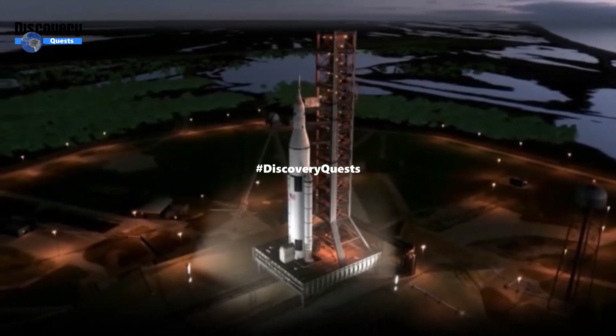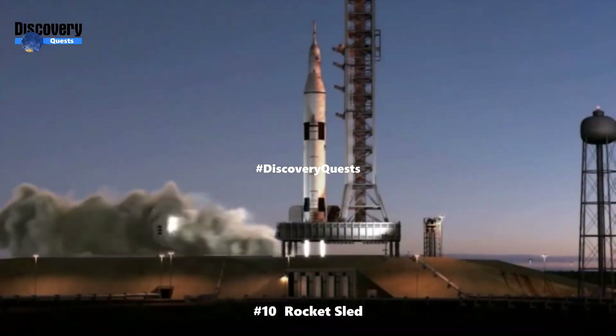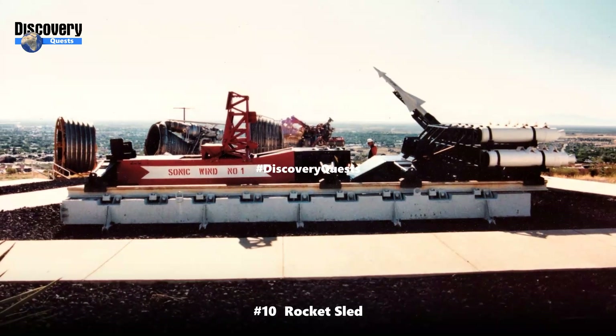Here is the list of 10 fastest man-made objects ever. Number 10: Rocket Sled, 6,453 miles per hour.